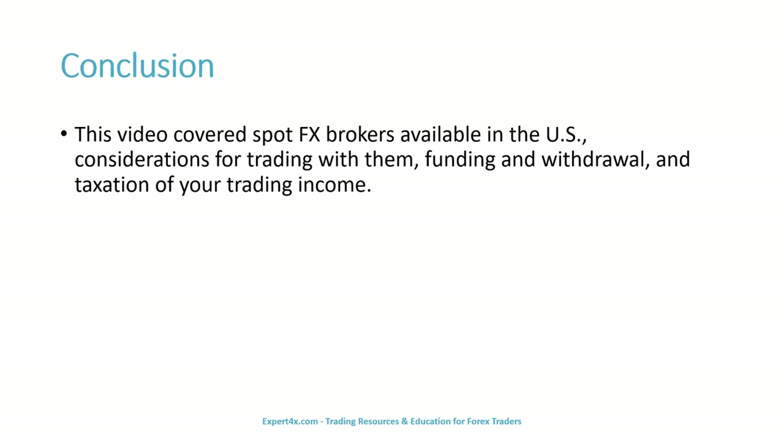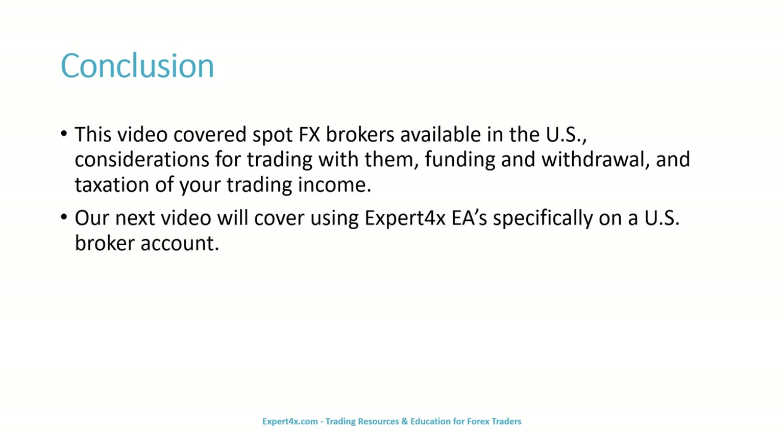This video covered spot FX brokers available in the U.S., considerations for trading with them, funding and withdrawal, and taxation of your trading income. Our next video will cover using Expert Forex EAs specifically on a U.S. broker account. Thank you for watching.